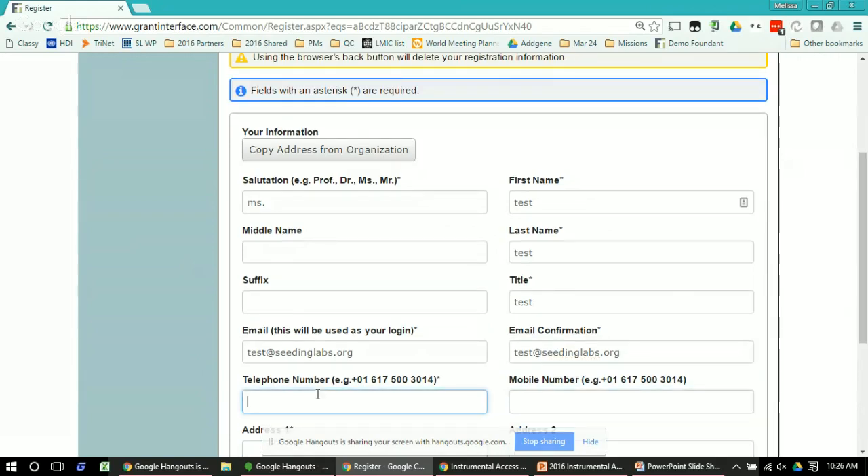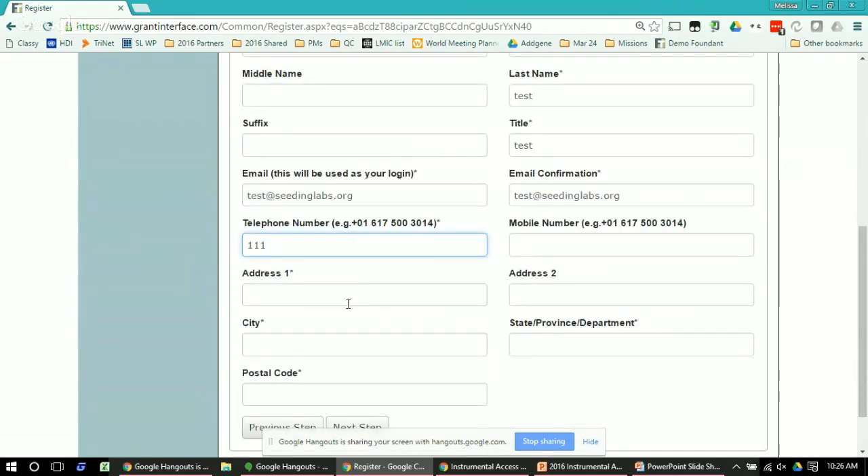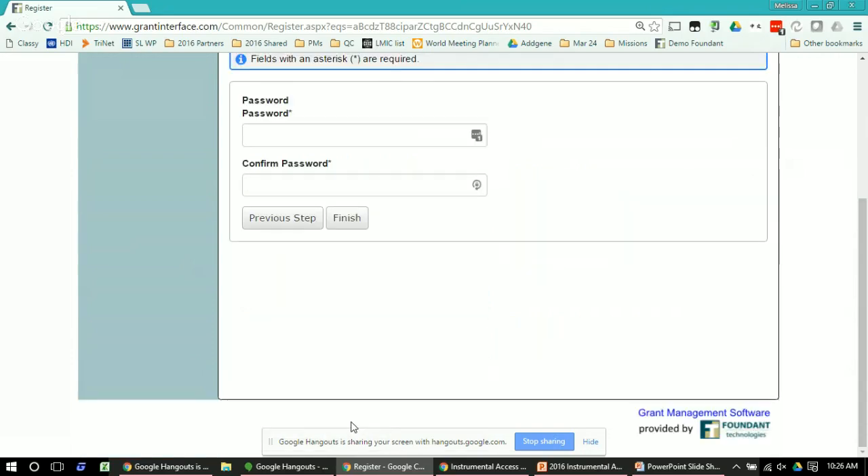All of the fields that are required have a little star next to them. If you don't fill one in, it will prompt you to fill it in before accepting the information. Once everything is entered correctly, click 'Next Step' and it'll ask you for your password — at this point you can create a password to use — and then click Finish.